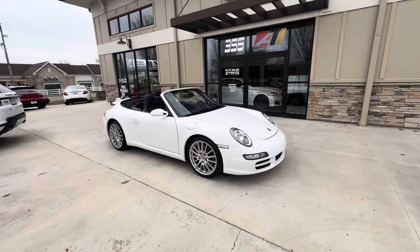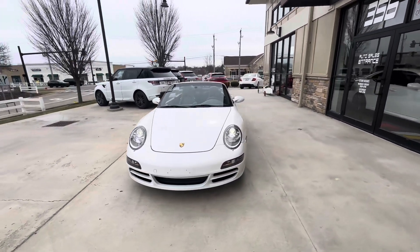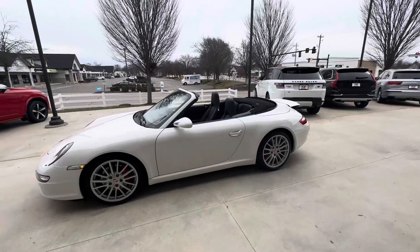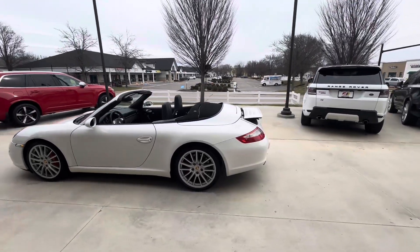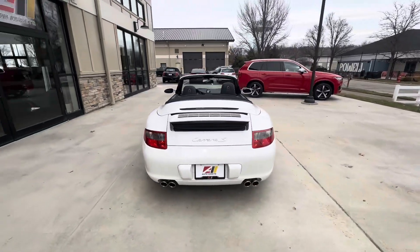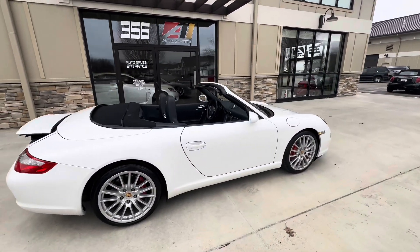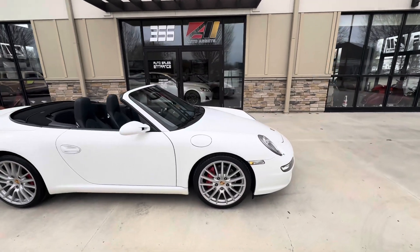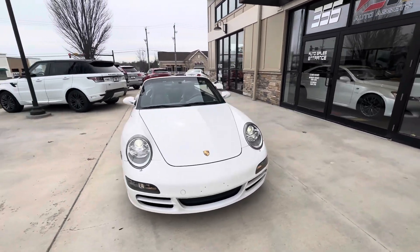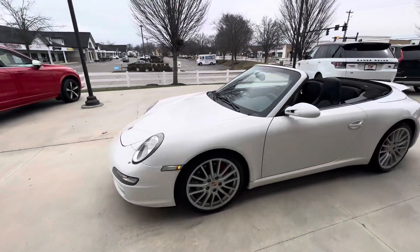Good afternoon, welcome back to Auto Assets. My name is Zach, and here with us today is a 2008 Porsche 911 Carrera S Cabriolet. This is finished in Carrara white, got 19-inch sport design aluminum wheels, stainless steel dual exhaust, active rear spoiler, and the wheel center caps were optioned in the color crest.